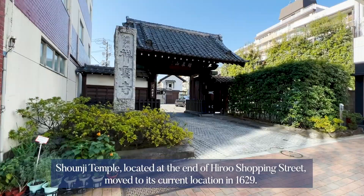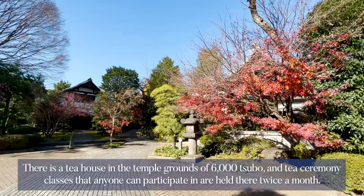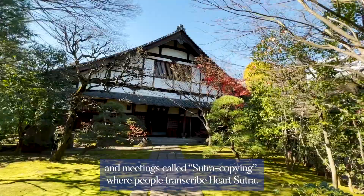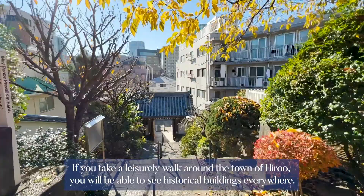Shonji Temple, located at the end of Hiroo Shopping Street, moved to its current location in 1629. There is a tea house in the temple grounds of 6,000 tsubo, and tea ceremony classes that anyone can participate in are held there twice a month. The temple also holds regular meetings called zazenkai, where several people gather to meditate, and meetings called sutra copying, where people transcribe the Heart Sutra. In addition to Shonji Temple, there are many other temples in Hiroo, and if you take a leisurely walk around the town you will be able to see historical buildings everywhere.